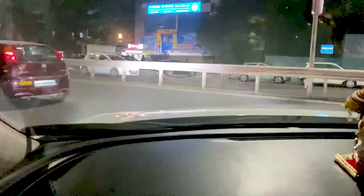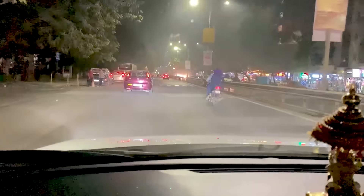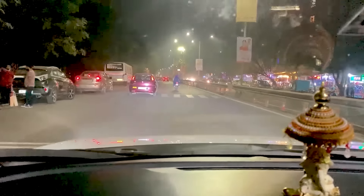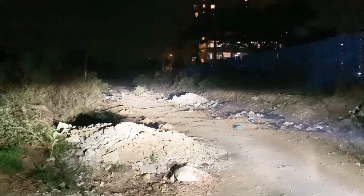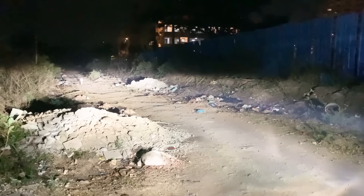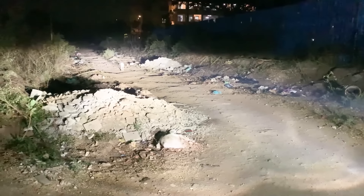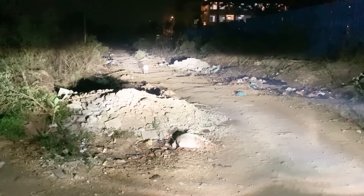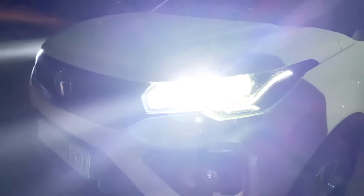One of the most important safety features in any car and every car is headlamps. If you don't have the visibility of the road, you don't have the light effect on the road, then this is a very risky affair. Because in terms of potholes, speed breakers on the road, or a lot of unexpected turns, you need adequate lighting.